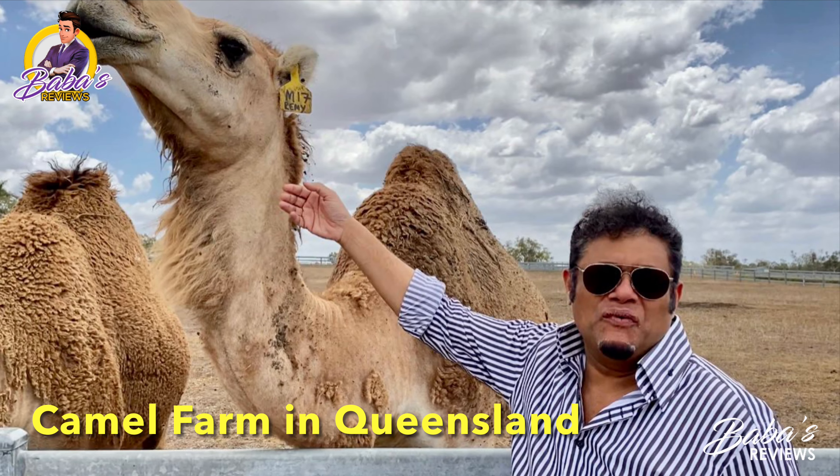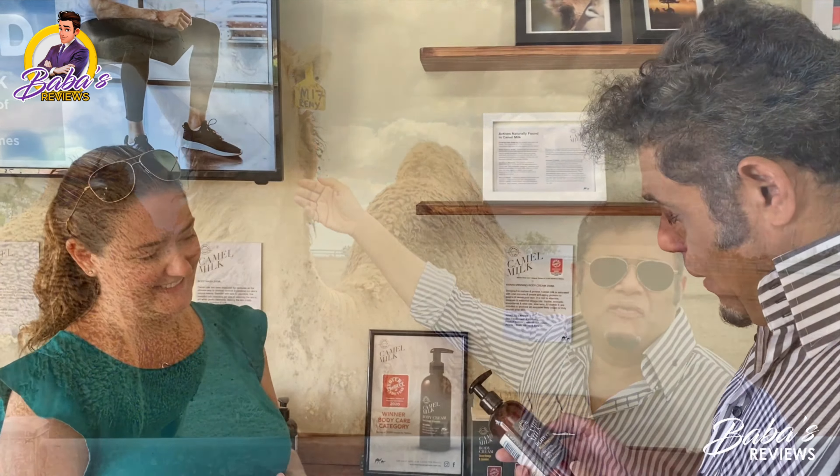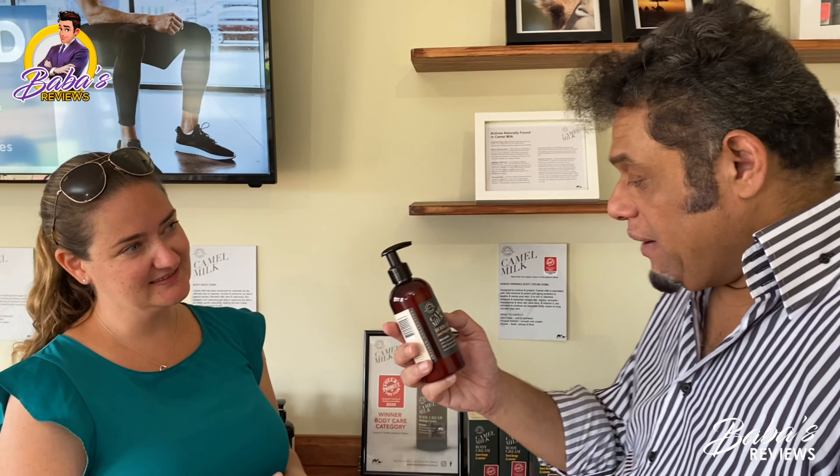You can use it top to toe after a hot day out in the paddocks, in the dust, in the sun — top to toe, absolutely beautiful. All the milk is from the camels here on the farm. The farm is in Australia — in Queensland — not in Egypt or some other country.